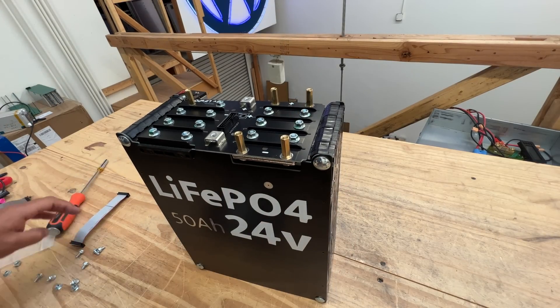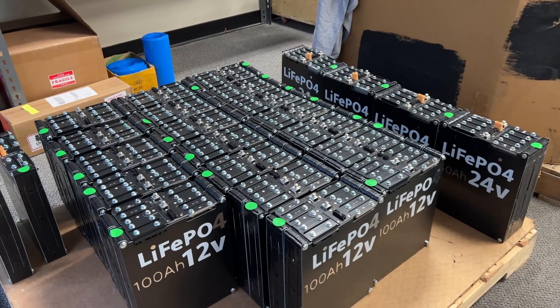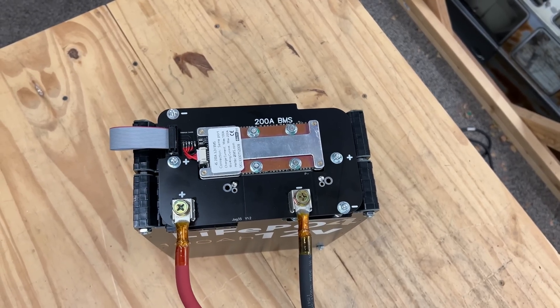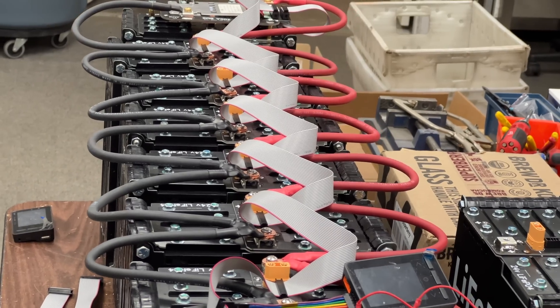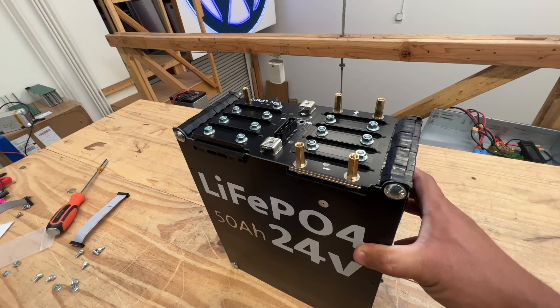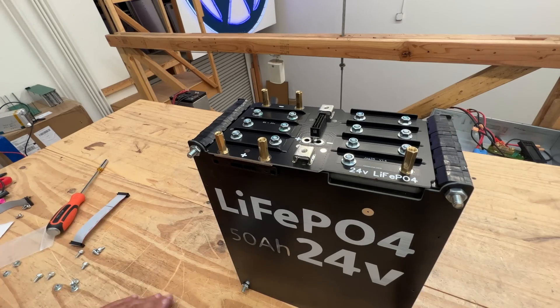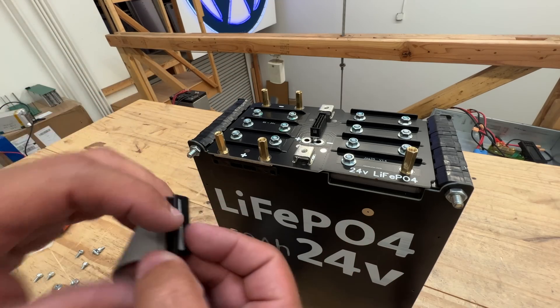What applications can you use these for? You can use them for storage, like the product they came from. But also because they're high-quality A123 cells capable of 100 amps, you could use them for automotive audio systems. If you want 1,000 amps out of a system, you could get five of the 12-volt 100 amp hour packs, connect them in parallel, and get 1,000 amps continuous. For golf carts, you can probably get about twice the distance by losing about half the weight, and increase the lifetime by more than 10-fold.